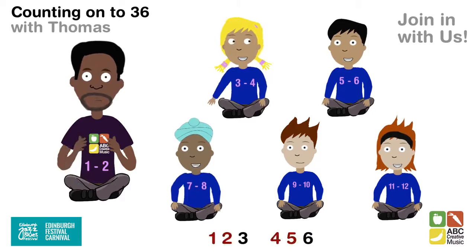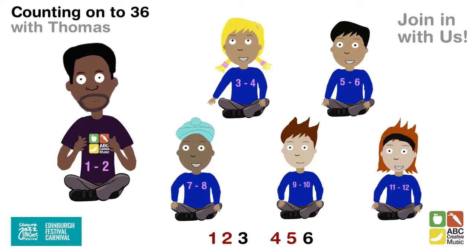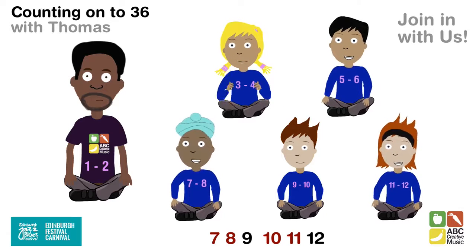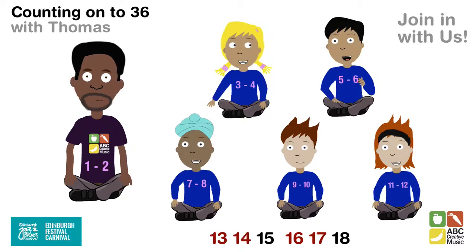Okay 1, 2, 3, 4, 5, 6. Next person: 7, 8, 9, 10, 11, 12. Next person: 13.